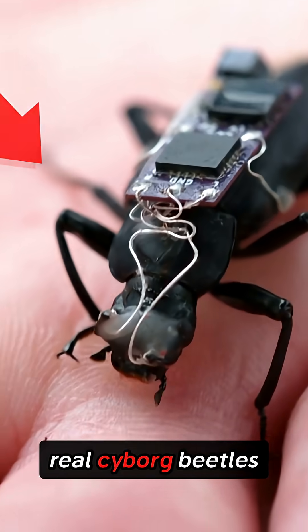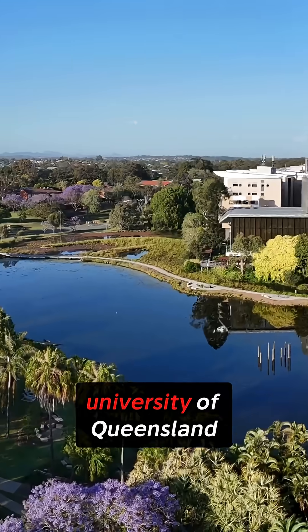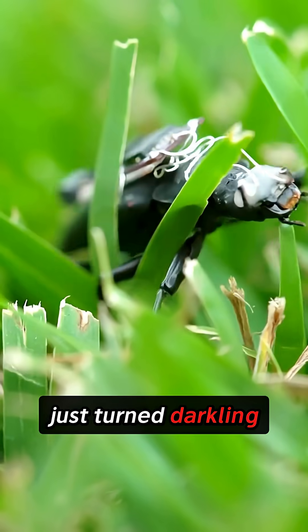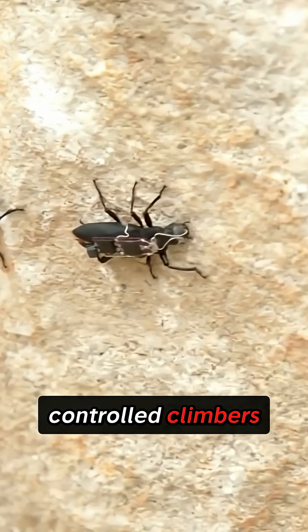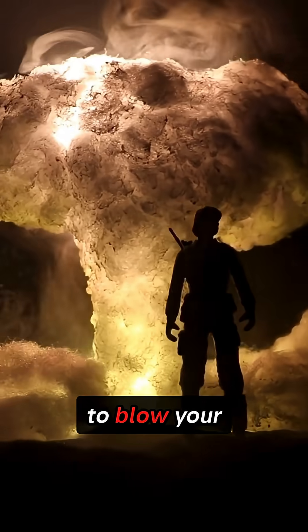Yo, you gotta check out these real cyborg beetles that scientists can remotely control. Scientists at the University of Queensland just turned darkling beetles into remote-controlled climbers by giving them literal tank controls, and what they discovered is about to blow your mind.